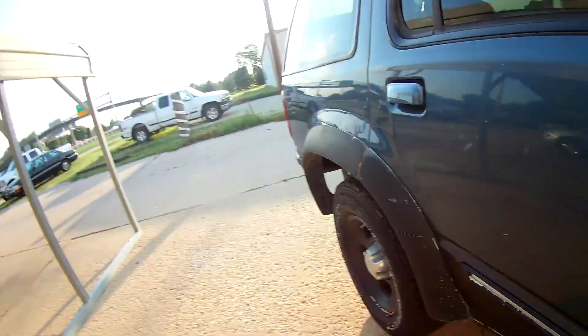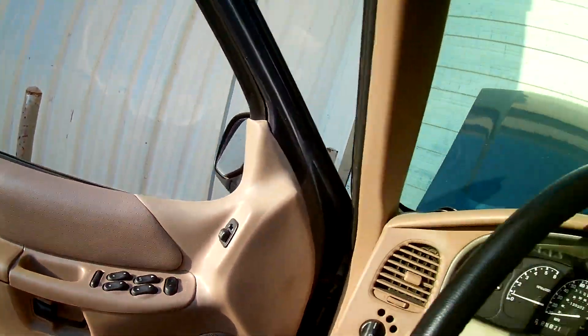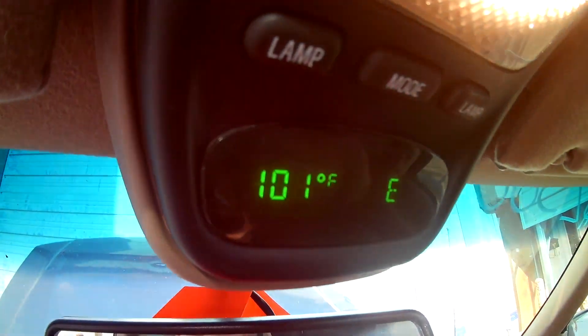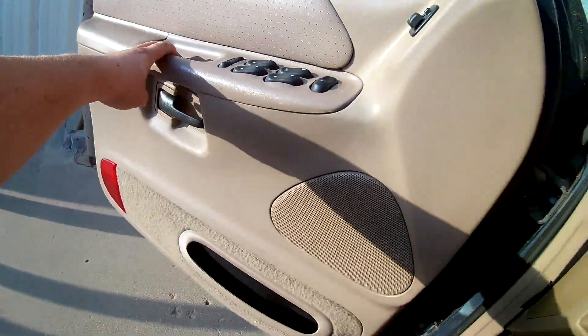We'll do some videos of it driving here soon. We got plenty of paint work and stuff to do on it. As you can tell, all the paint has come off that we painted, but it looks real good. Looks like we got some work to do on the dash — replace that, go over some paint, probably repaint it black like the rest of it. But it's not terrible. Overall the interior is really, really good.